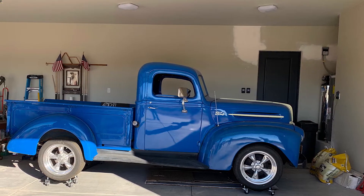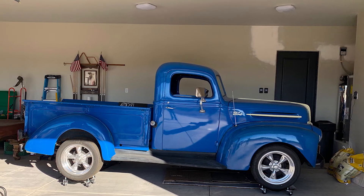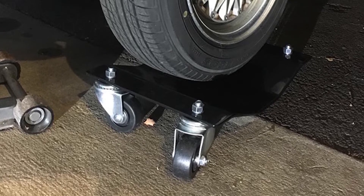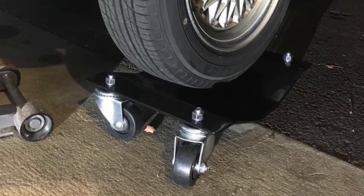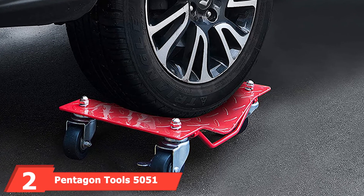The dolly itself measures 12 x 16 x 5 inches, which is large enough for most applications. It features a concave design to help hold tires in place, along with a hole at the top of the mounting plate so you can hang them on your garage or shop walls when not in use.